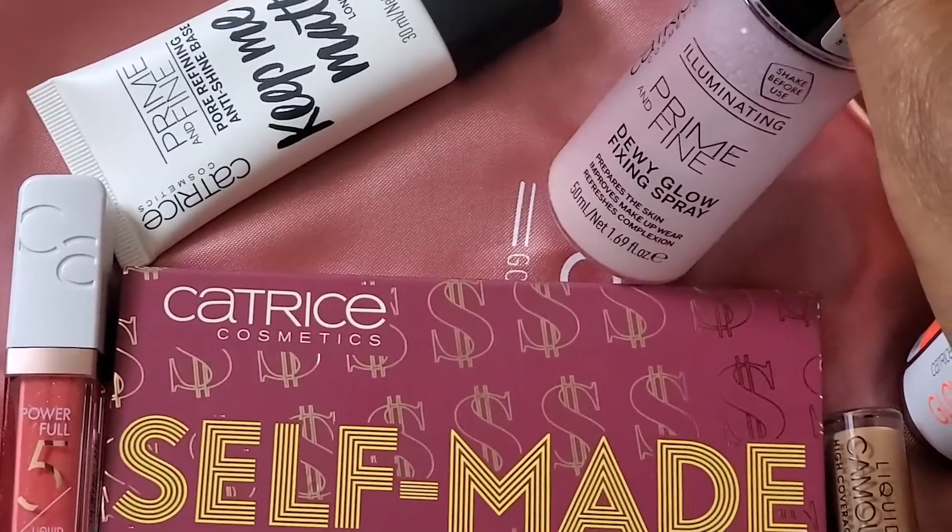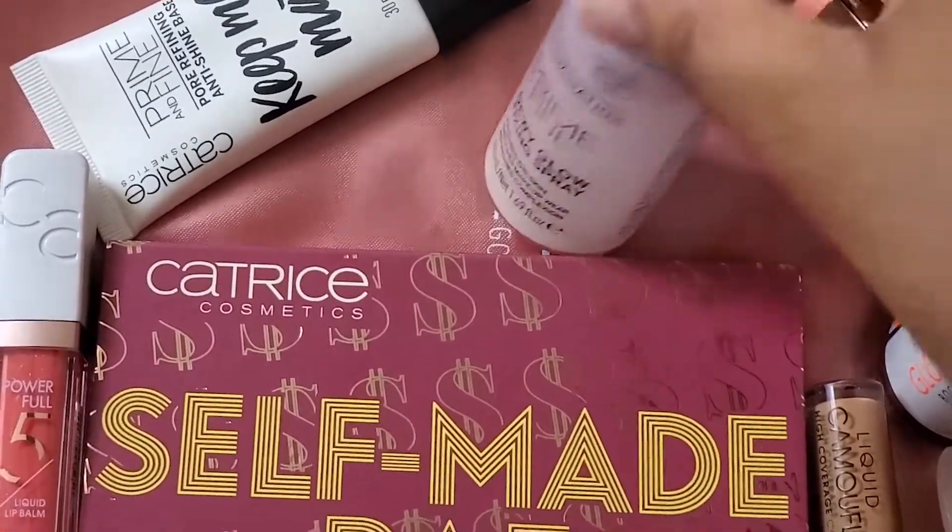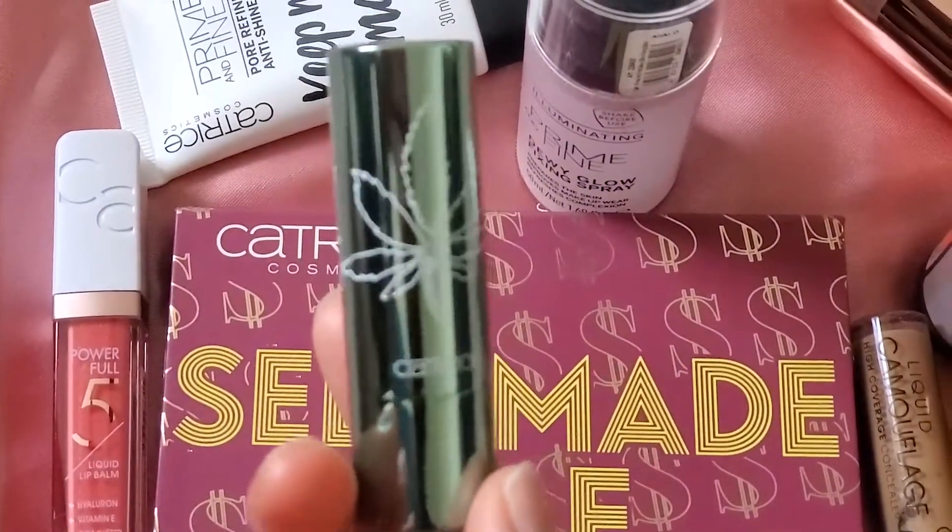I tried out most of these products during my stream for the first time, so if you want to hear my first impressions go ahead and check out that video linked somewhere. They also sent a few lip products, so let's go ahead and get started.